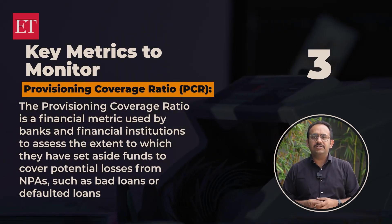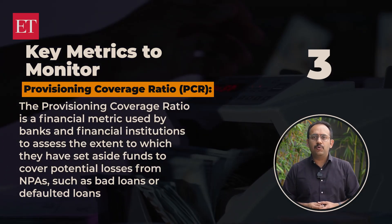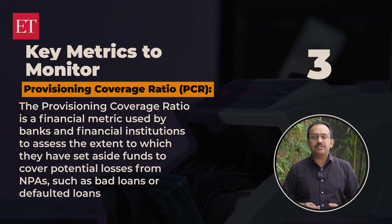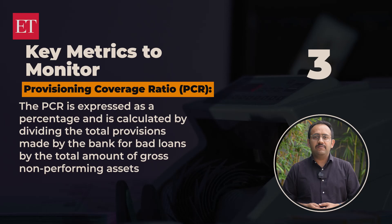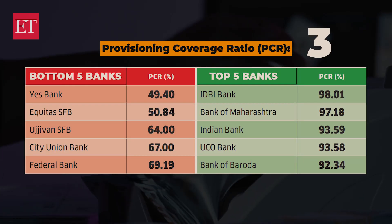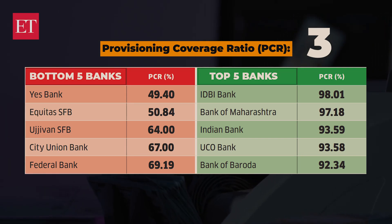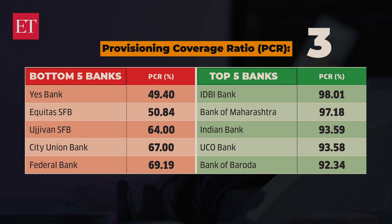The third metric is the provisioning coverage ratio, or PCR. The PCR is a financial metric used to assess the extent to which banks have set aside funds to cover potential losses from non-performing assets, such as bad loans or defaulted loans. It is expressed as a percentage, calculated by dividing total provisions made by the bank for bad loans by the total gross non-performing assets. A higher PCR indicates adequate provisions to cover potential NPA losses; conversely, a lower PCR suggests a higher chance of capital erosion. Make sure your bank's PCR stays within 65 to 70%.